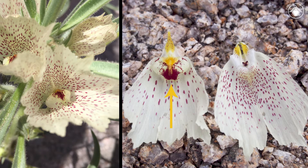Notice the deep red splotch on the lower lip and the many red dots on the inner surfaces of the petals that may serve as guides for pollinators.